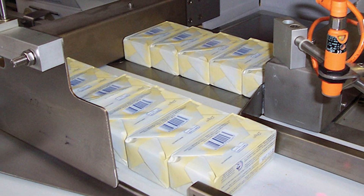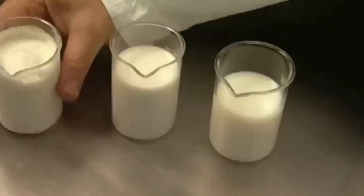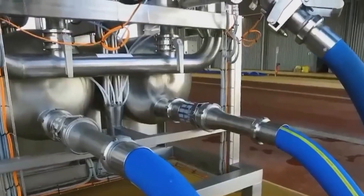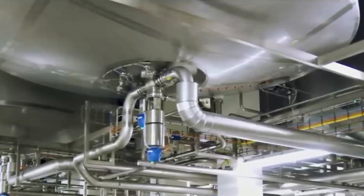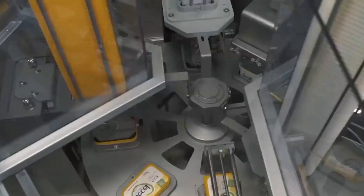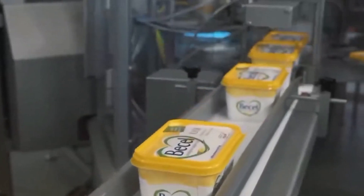In addition to domestic markets, factories also cater to international demand. Exported butter is often packaged with additional labeling to meet the language and regulatory requirements of the destination country. Customs clearance and inspections are conducted to ensure the product's compliance with local standards. Marketing and branding also play a role in global distribution. Factories invest in visually appealing packaging and promotional campaigns to attract consumers. By the time the butter reaches store shelves, it is not just a product, but a symbol of quality and reliability. This extensive distribution network ensures that millions of consumers worldwide can enjoy the rich, creamy taste of unsalted, extra-creamy butter.